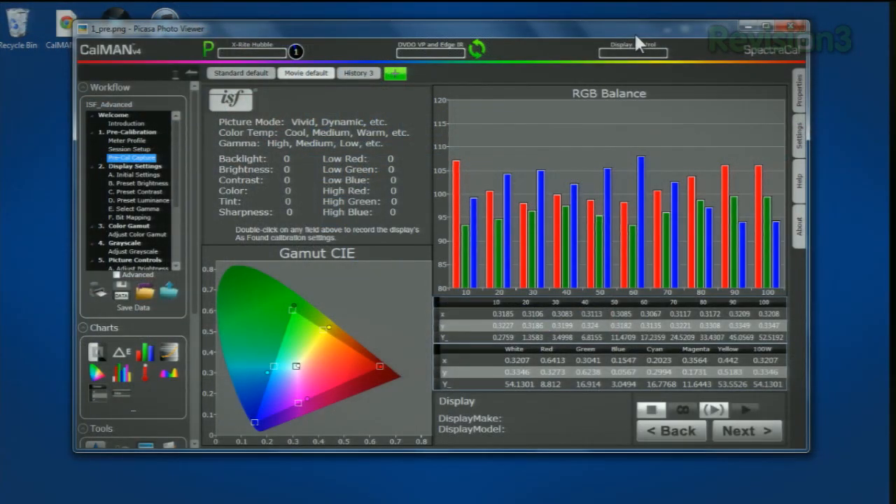Right out of the bat, here it is in movie mode — the default picture settings right out of the box, just switched to movie mode rather than default. Much better for a factory calibration. We're seeing all of the red, blue, and green values target closer to 100%. This is a good example of how manufacturers with their premium sets differentiate by providing a slightly better calibration. With the color points here, you can see they're fairly on target for the primaries.